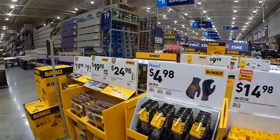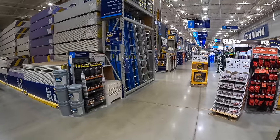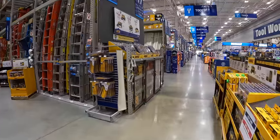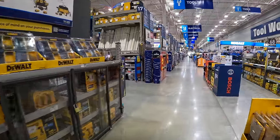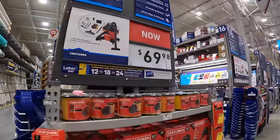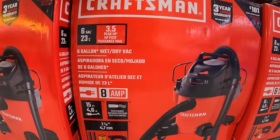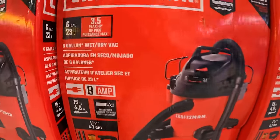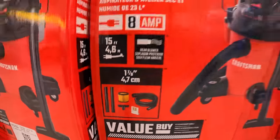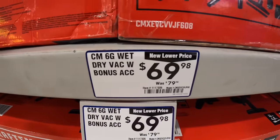Alright, moving on — let's take a look at what else they've got because they do have other BOGO sales going on. A quick mention: Craftsman does have for $69.98 this 6-gallon 3.5 peak horsepower wet-dry vac, comes with hoses and accessories as well.